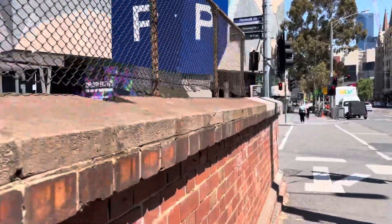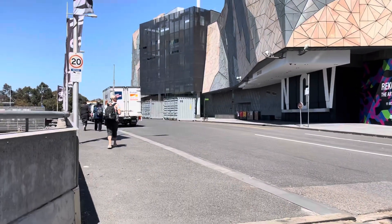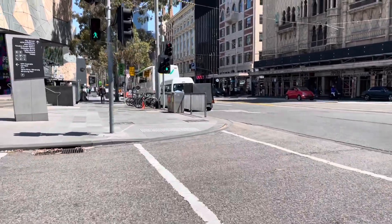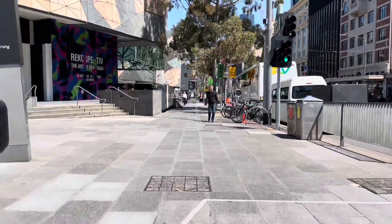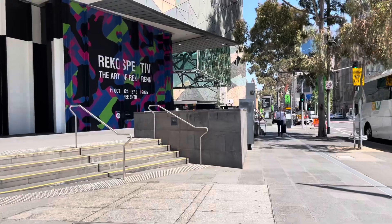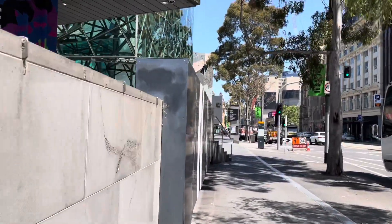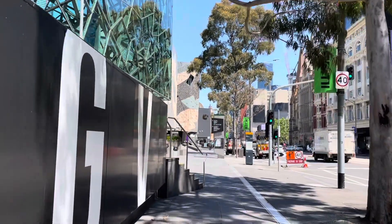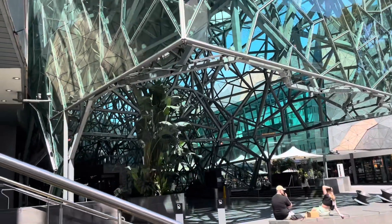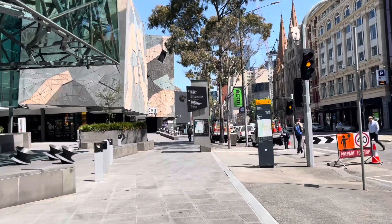Coming up is Federation Square on the left. I have done a shorter video on Federation Square previously, so I'm just going to walk along outside and show a little of the interior as well. Federation Square is a venue for arts, culture and public events on the edge of the Melbourne CBD. It covers approximately 7.9 acres at the intersection of Flinders and Swanston Street, and is built above the rail yards. Inside there is the Australian Centre for the Moving Image, the Ian Potter Centre, and a few cafes and pubs.